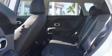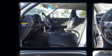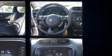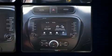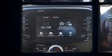Kia ensures the safety and security of its passengers with equipment such as dual front impact airbags with occupant sensing airbag, front side impact airbags, traction control, a panic alarm, an emergency communication system, and four-wheel disc brakes with ABS. Brake Assist technology provides extra pressure when applying the brakes.